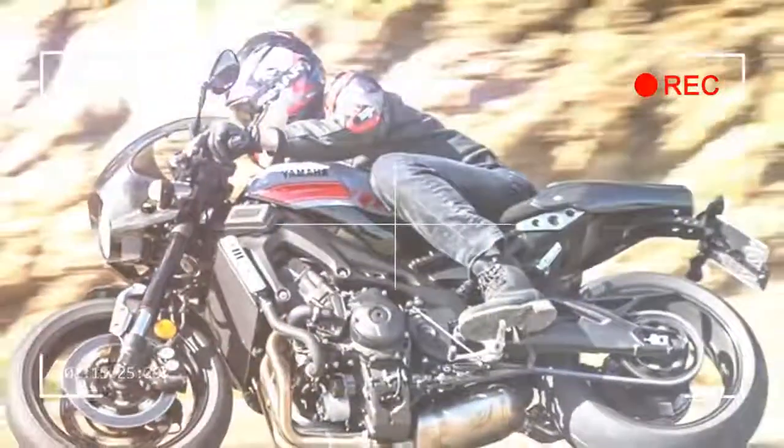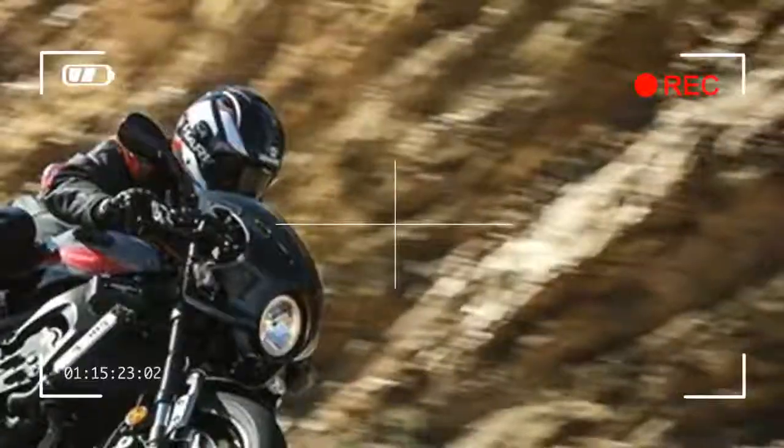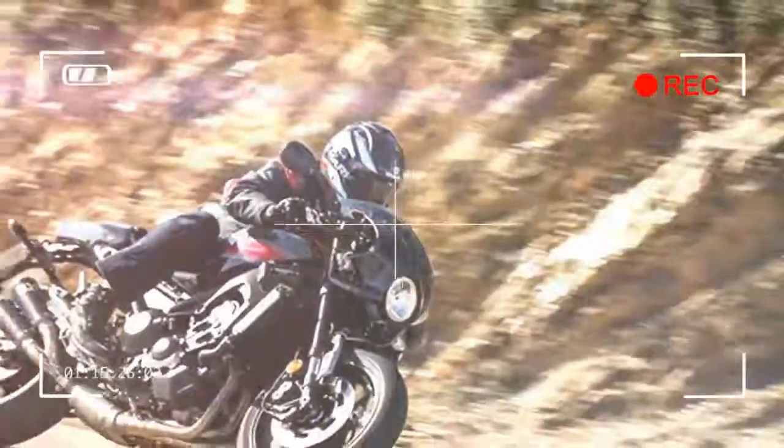Restricted to a total run of 695 bikes worldwide, it is a once-only, limited edition offering from Yamaha.